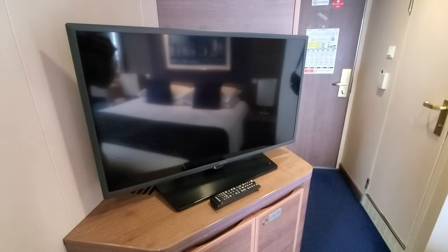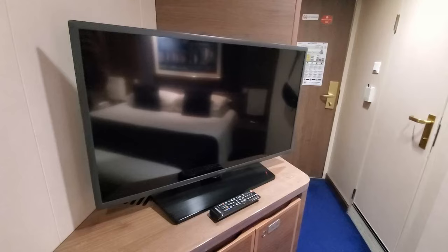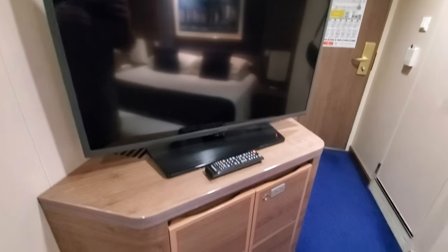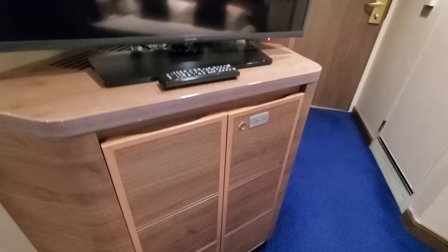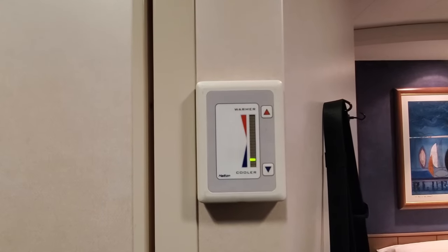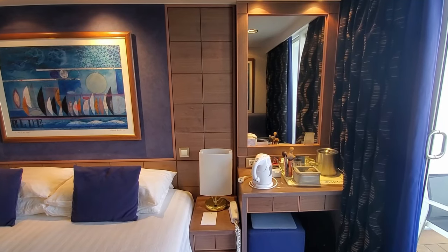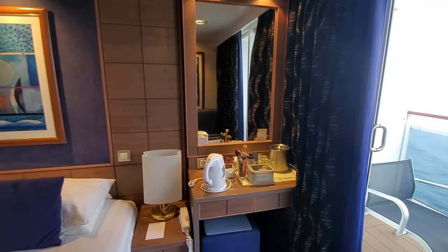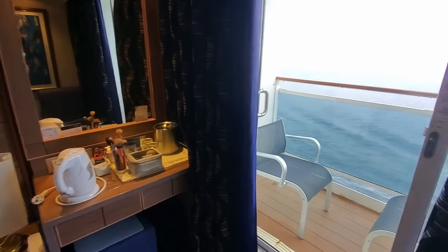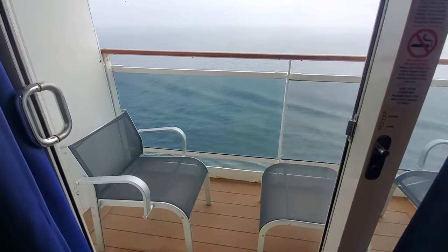Opposite the bed is a small television. There wasn't much in the way of options for TV here, but it was there. Below the TV in the cabinet is your refrigerator. This room does have its own thermostat, which was very responsive and kept the room nice and cool, just how we like it on cruises. Keep in mind, though, that if you open your balcony door, the climate control system will turn off. So if you like your room cool and you're sailing somewhere warm, it might be best to keep that door closed.